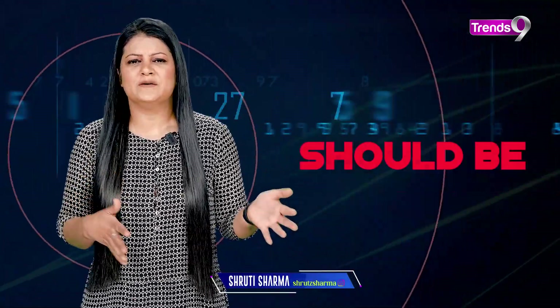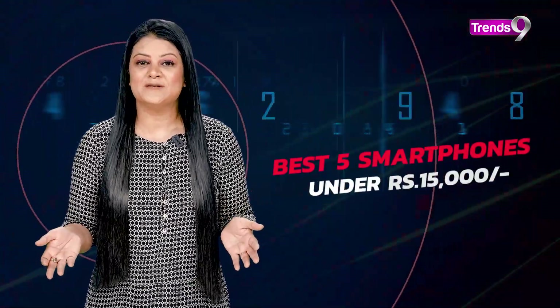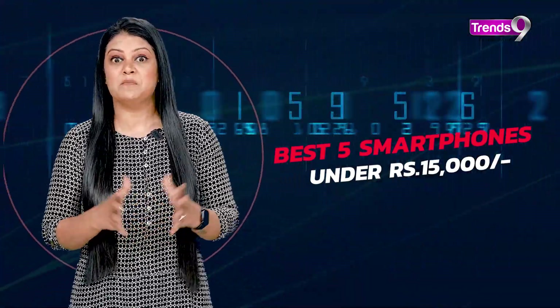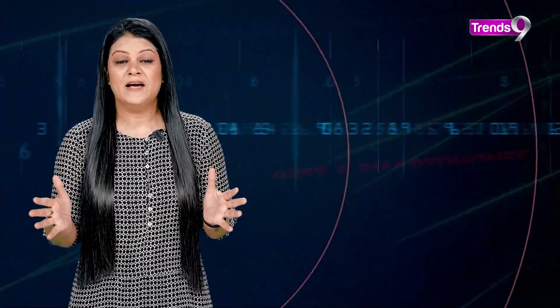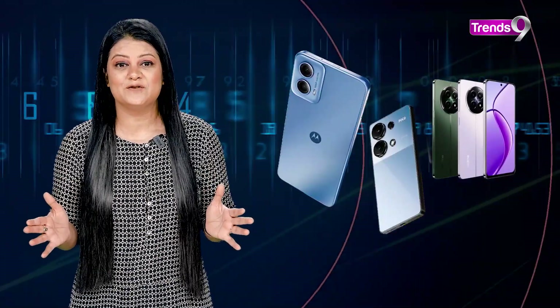The usual question is: we need a good phone with amazing specs but we aren't willing to spend much money. Good features but not much of a price — how is that even possible? Well, it is possible now since we have brands which have launched super budget smartphones with some impressive spec sheets, and I'm going to tell you today some of the best under ₹15,000 smartphones you can buy.